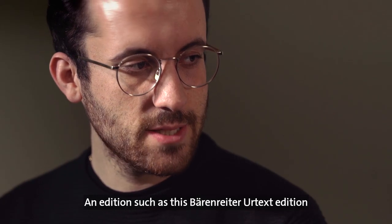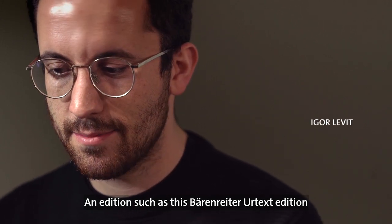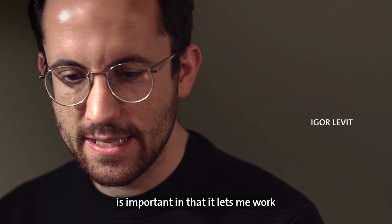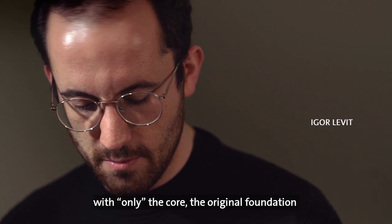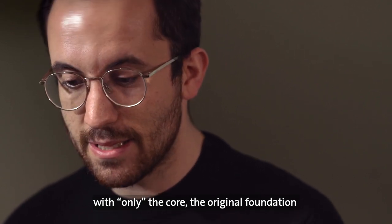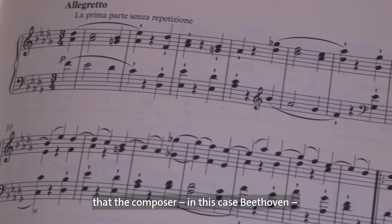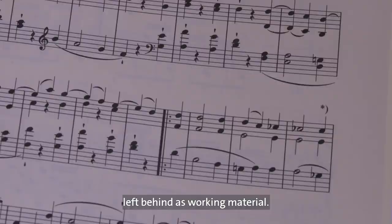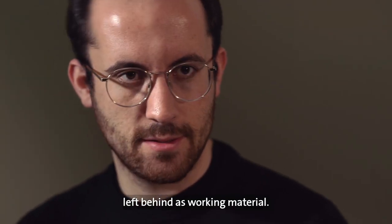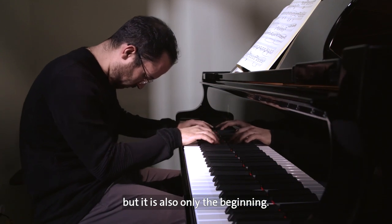The original version of the Bärenreiter Urtext edition is important insofar as it gives me the chance to work with the — in quotation marks — with the core, with the ur-foundation, with the thing that the composer, in this case Beethoven, has given me as a task to work with. And that is of course a gift, but it is also just the beginning.